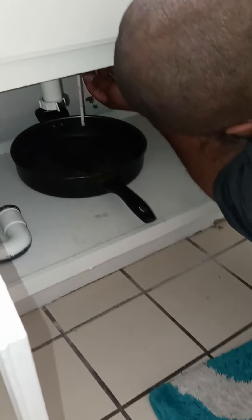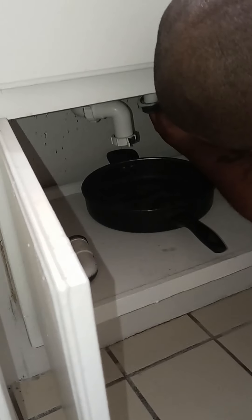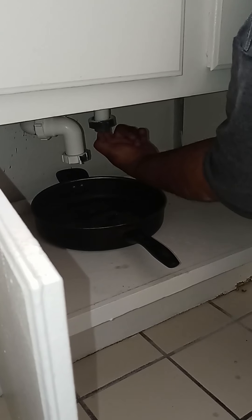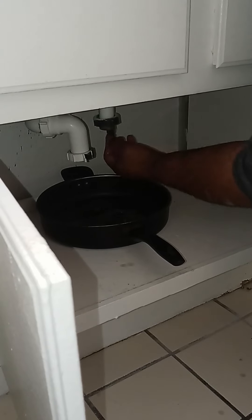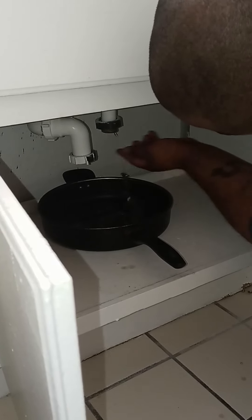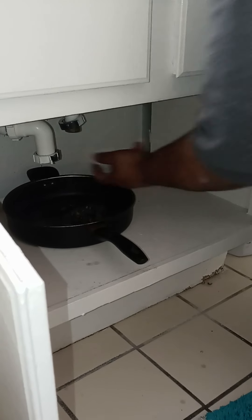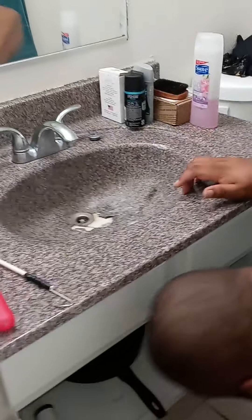I'm gonna grab it with my fingers — there we go. And we're clear, it feels like it's clear in there.